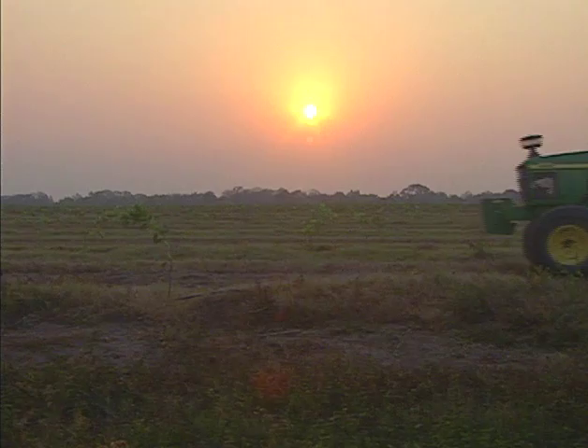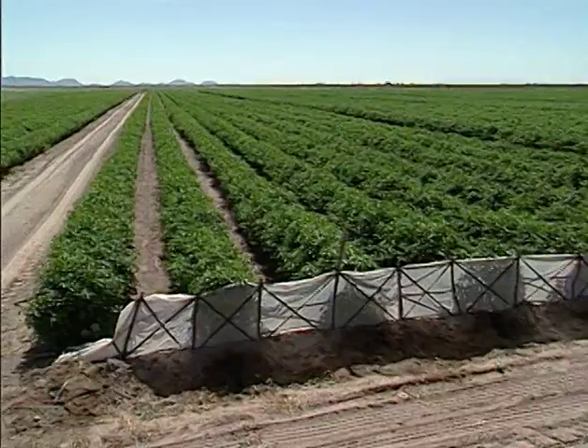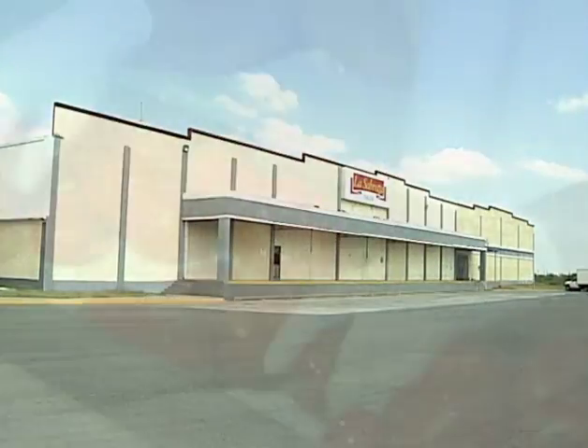The Mexican landscape. Nature engulfed with sun, water, and fertile lands. These are the elements that La Sabrosa's products are sourced from.